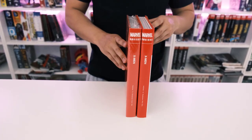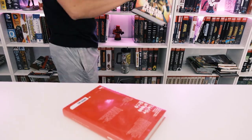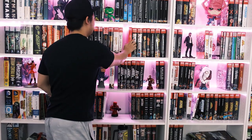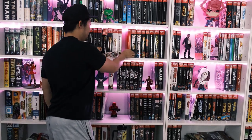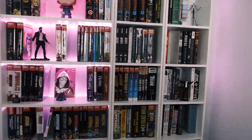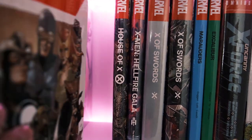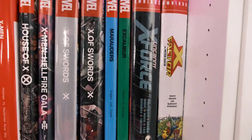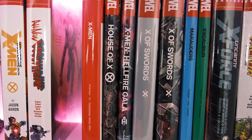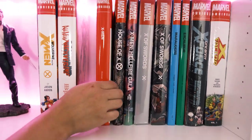So it looks weird on the shelf. Let's put it with all the X-Men books right here just for example. You have a lot of X-Men books and then bam — what the heck? All the spines are very different. I don't really like that they do that for the new House of X. It looks like it's just regular lettering — not like a cool logo like X-Force, X-Factor, or even All-New Wolverine. It's just like Times New Roman, size 24. So that's what it looks like with the spines on the shelf — just be aware.